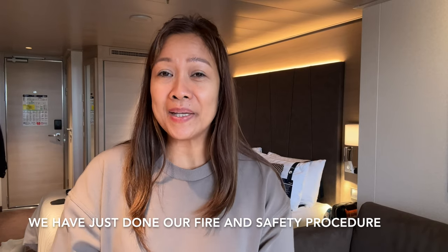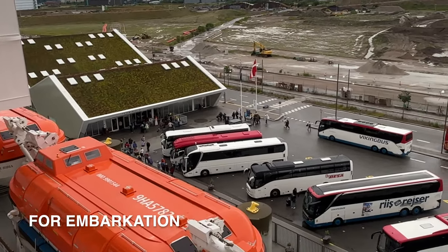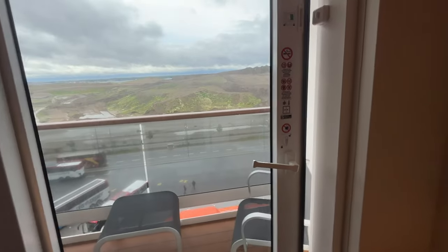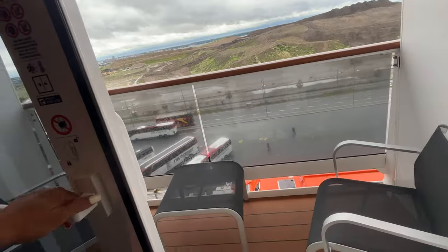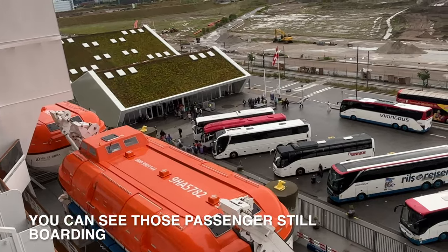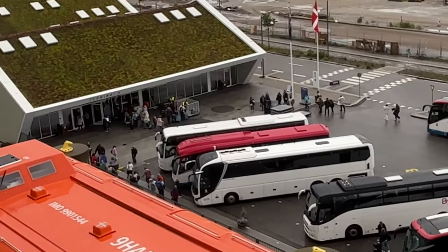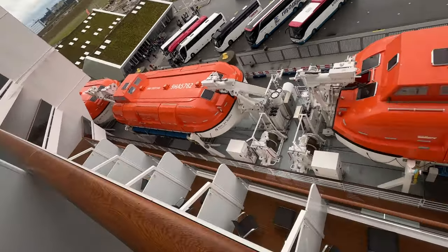We just finished the fire and safety procedure. We went down to our designated area to scan our card to confirm we participated. It's still ongoing because there are still a lot of passengers coming in. Now I'm going to show you outside — this is our veranda with three chairs. You can see the passengers still arriving; in two hours is our departure. Our cabin is located on the 10th floor.